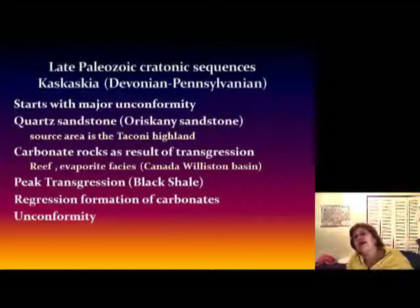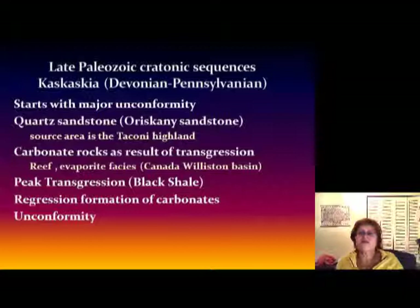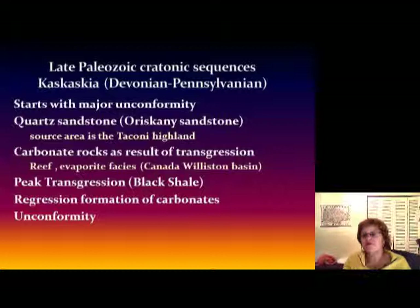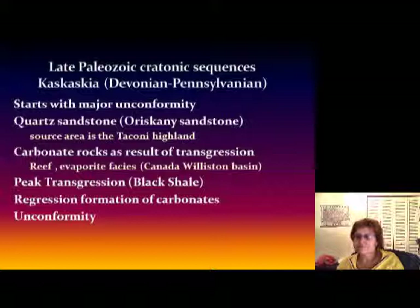After the quartz sandstone, the transgression continued and the whole continent got covered with an epeiric sea. Since North America is still in the equatorial area, it's all limestone. We have very important reefs and evaporite facies, especially in Canada in the Williston Basin — this reef facies is a very important oil reservoir. The peak transgression deposits the black shale, and then as regression comes back, carbonates form again, and the whole thing finishes with an unconformity.